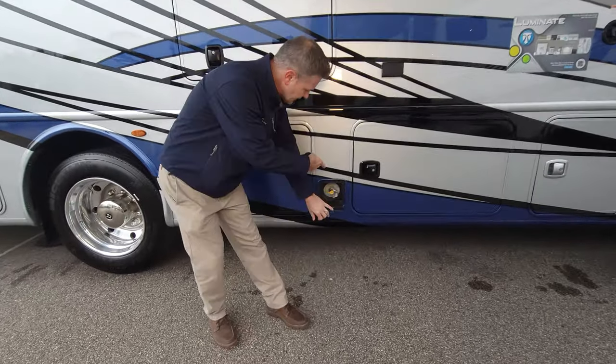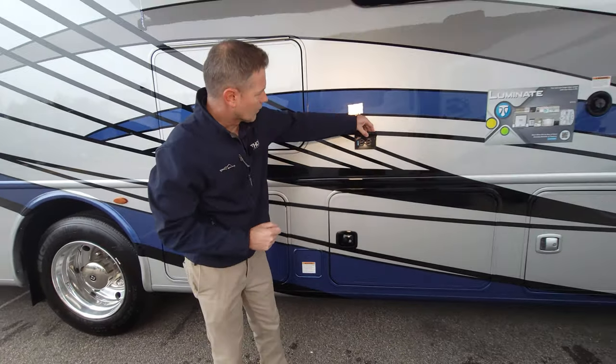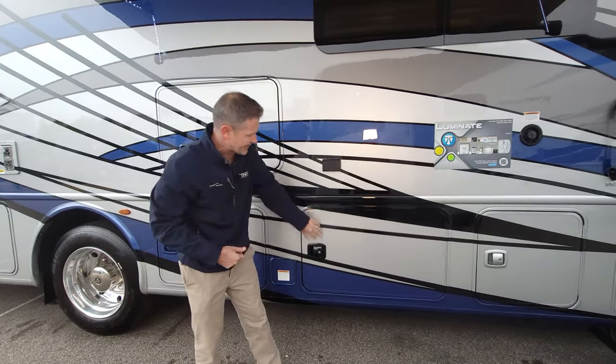There's your exterior propane connection for the grill, or you can plug in something electric like a blender using these GFCI outlets right here.